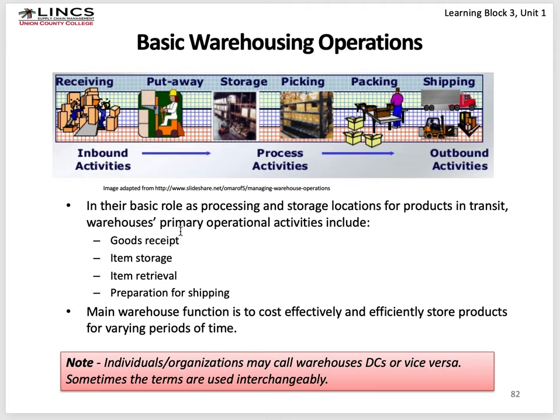Transactions happen at every step: when you receive goods, it records that they're off the truck and part of warehouse inventory. When you put it away, you track where you stored it and how many items in that location, so the warehouse management system can guide retrieval. When goods are retrieved, the system debits inventory. Then preparation for shipping occurs, and when goods finally ship, a transaction records that the goods are no longer part of the warehouse and are in transit to the next location, often a customer.